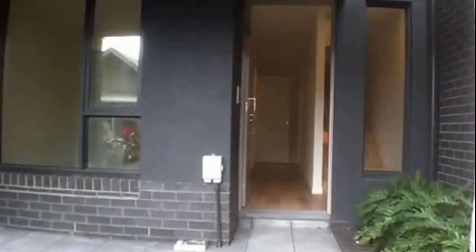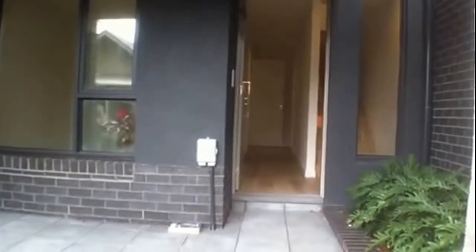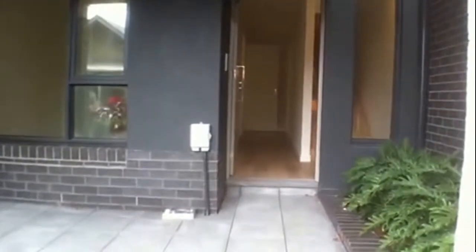Welcome to the marketing video for 131 Stoll Street in Richmond. This is a beautifully appointed three-bedroom, two-and-a-half bathroom townhouse located just behind the GTV development Studio 9 in Richmond.